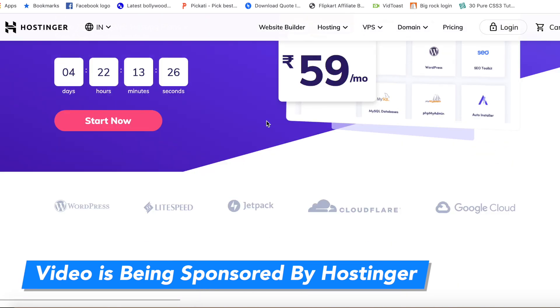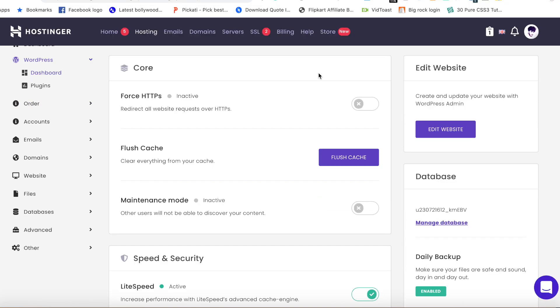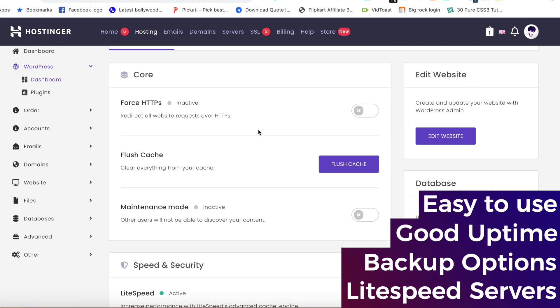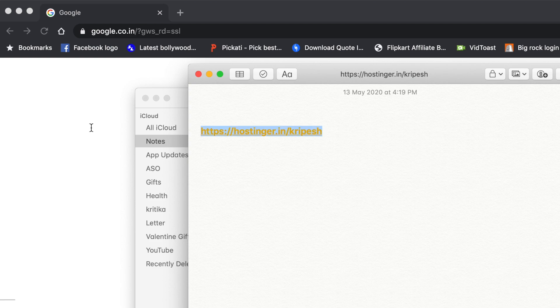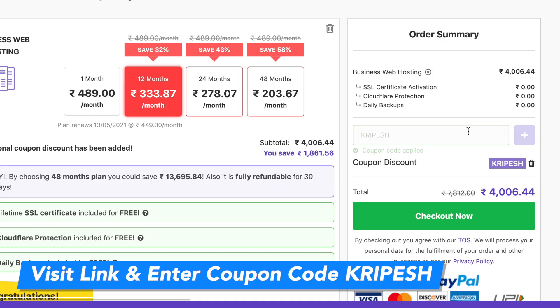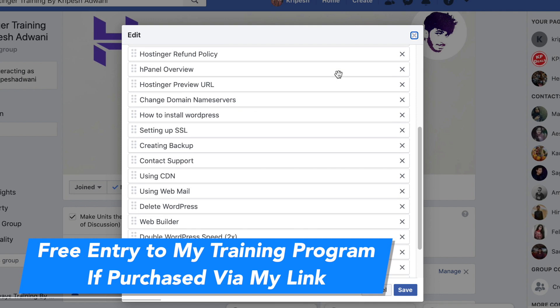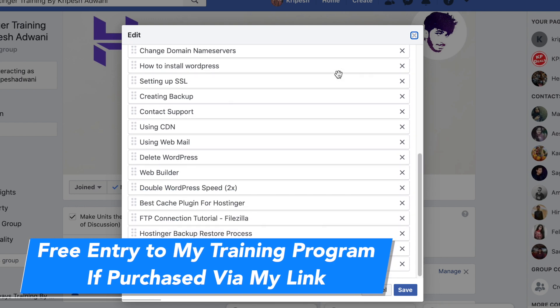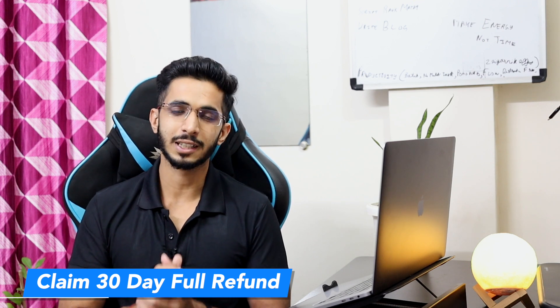Now before I jump on to other options, I would like to thank today's video sponsor, Hostinger. Hostinger is an affordable hosting service which is good for beginners — it is easy to use, has good backup options, and LiteSpeed servers. It is good for Indian users. If you purchase through my link and enter the coupon code, you will get an extra discount. You will also get free entry into my training program. And if you don't like hosting, you will get a full refund.